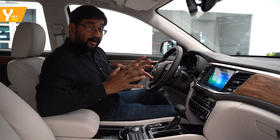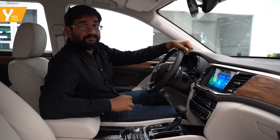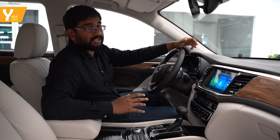AHSS means it's crafted using advanced high-strength steel — the chassis is created using that material. This reduces the weight of the SUV and increases the strength, meaning it's safer than most SUVs out there.